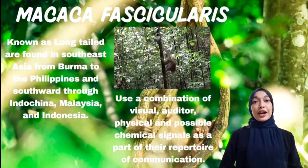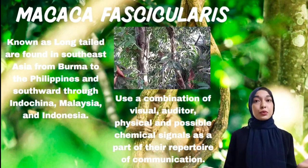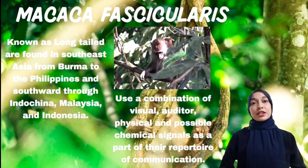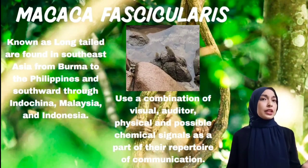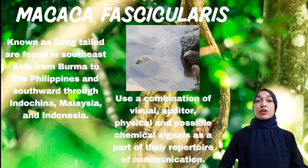Long-tailed monkeys are found in Southeast Asia, from Burma to the Philippines and southward through Indonesia, Malaysia, and Indochina. In Malaysia, they are evident in the coastal lowland forests. This species has been observed drinking much water and eating crabs, and they often live near bodies of water.